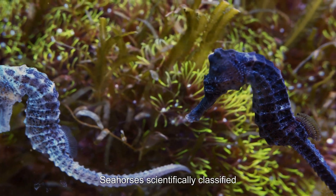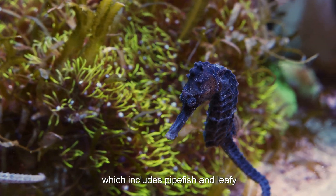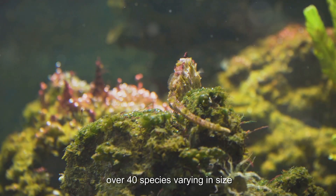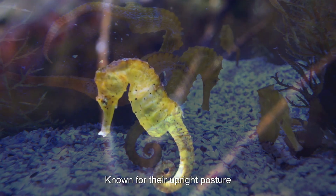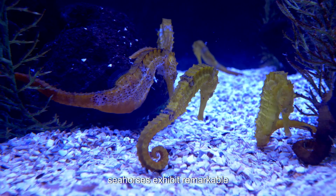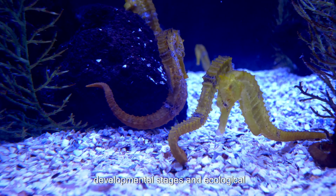Seahorses, scientifically classified within the genus Hippocampus and part of the Syngnathidae family — which includes pipefish and leafy sea dragons — are unique marine animals with over 40 species varying in size, color, and habitat. Known for their upright posture and horse-like head, seahorses exhibit remarkable reproductive strategies, developmental stages, and ecological roles.